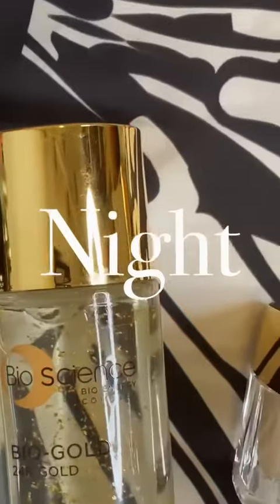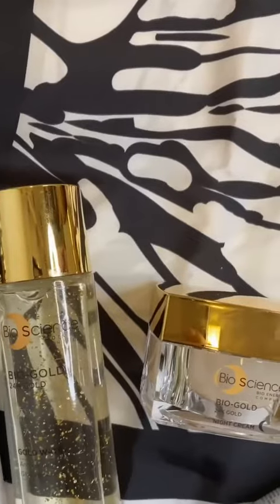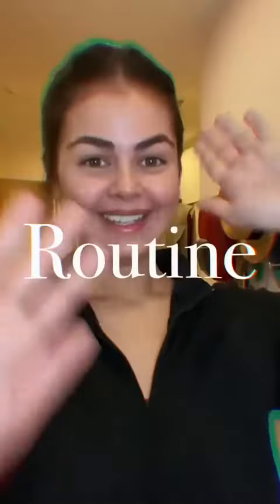Masks are a part of our new normal lifestyle, but something we can't prevent is maskne. Here's how I do it. Hey guys, welcome to my nighttime skincare routine! I already showed you guys my daytime skincare, so now I want to take you through my updated nighttime skincare routine.